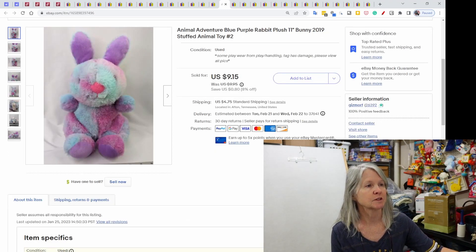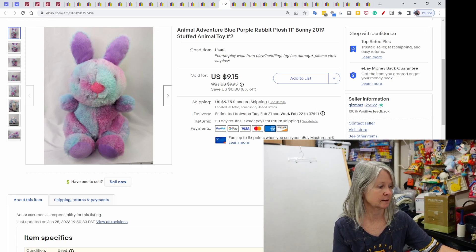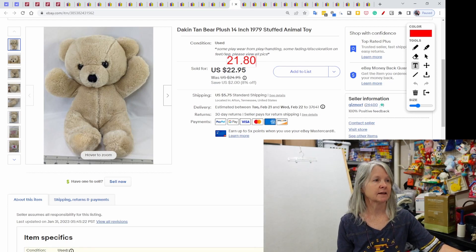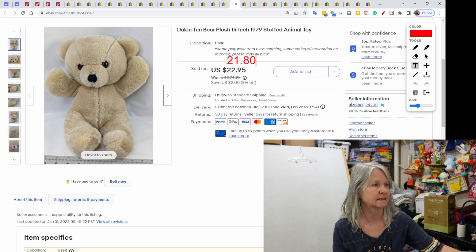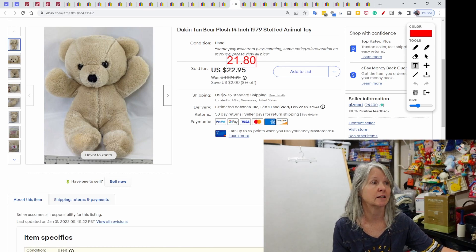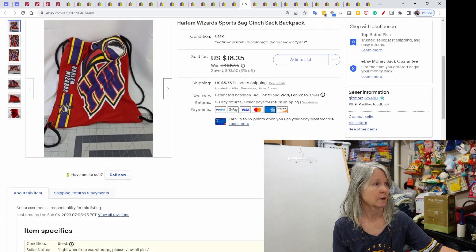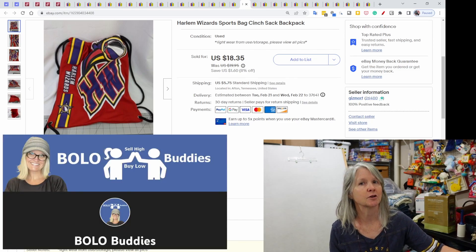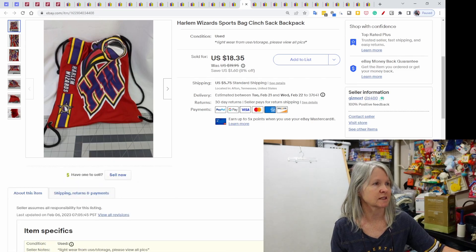Animal Adventure — this one's from 2019. I just used blue and purple because those were the major colors in it. Sold for $9.15, and I'm good with that. Dakin — love that brand. Tan bear plush from 1979, sold for $21.80. It did have some discoloration on the legs. I still list it — take good pictures of it and make sure you put it in your description. I think I picked this up at a Bens Challenge for Bolo Buddies. This was just a sports bag for the Harlem Wizards, $18.35.